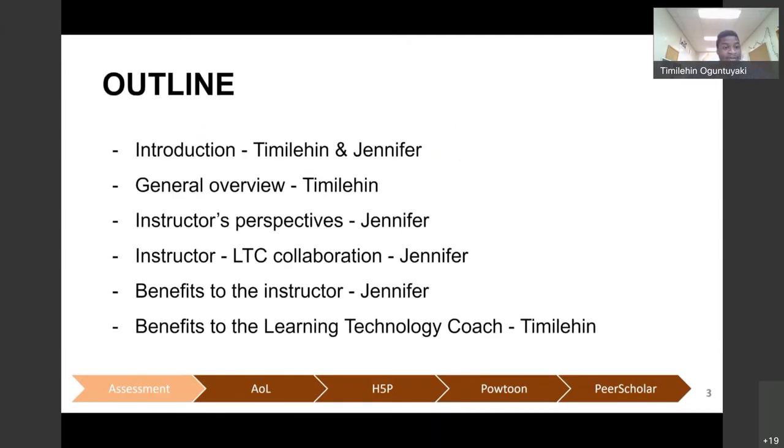I'll start with an outline of what we want to cover today. First, introductions of the speakers. Second, a general overview of the topic, which I'll take care of. Then Jennifer will share the instructor's perspective — what she had in mind and her experience working with learning technology coaches — followed by a discussion of the collaboration between technology coaches and instructors.